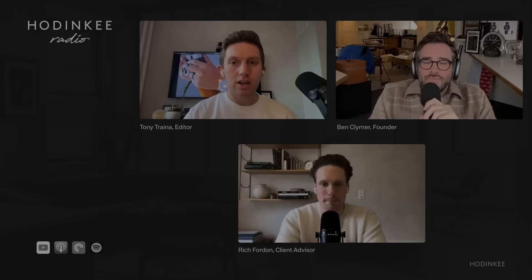Welcome back to another episode of Hodinkee Radio. The watch world is kicking into high gear — Watches and Wonders is only about a month away. We've got exciting releases to talk about for just a few minutes here at the top. Maybe the biggest release of the year so far, we're going to get to from Omega in just a second.